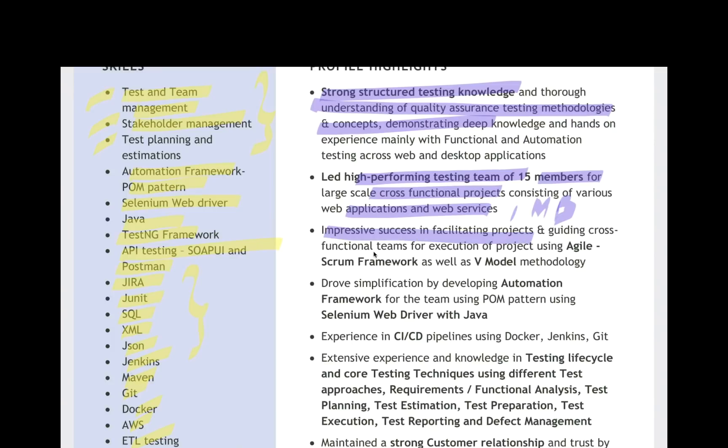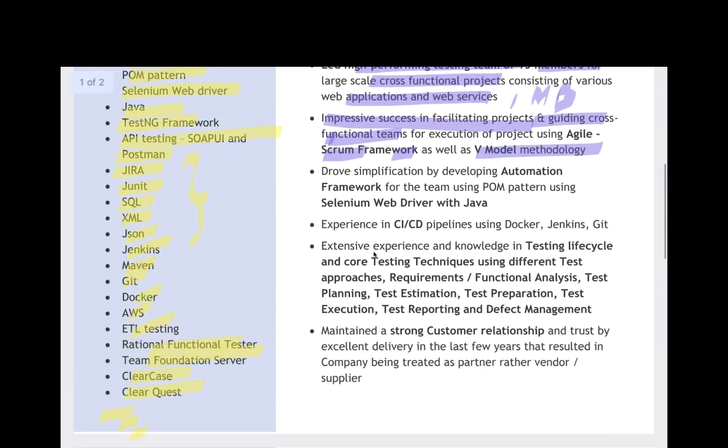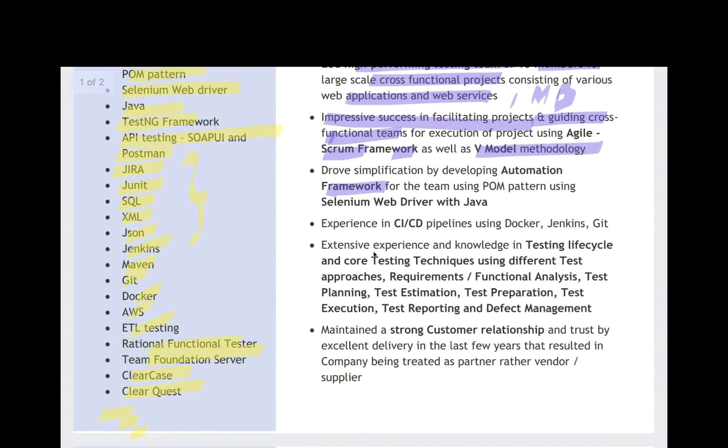Impressive success in facilitating projects and guiding cross-functional teams for execution using agile, scrum framework, as well as V-Model methodology — meaning you are part of the SDLC, agile, scrum framework. Then the framework part — automation framework for the team using POM, Selenium WebDriver, and Java — that is the main core skill she has highlighted. Experience in CI/CD pipeline using Docker, Jenkins, and Git. That's a very modern infrastructure automation framework pattern she has written.